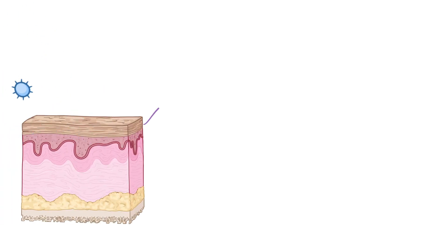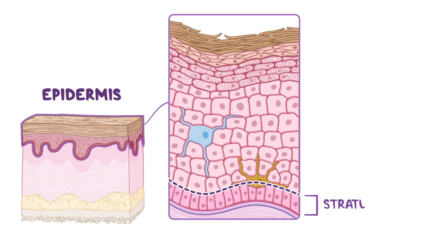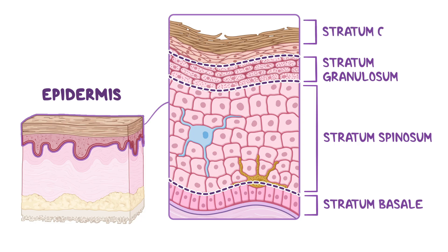The skin is the body's natural barrier that protects you from environmental substances like microbes. The outer layer of your skin, called the epidermis, has four layers stacked up like a protective team. At the bottom is the stratum basale, followed by the stratum spinosum, then the stratum granulosum. The outermost layer and the front line of the skin barrier is the stratum corneum.